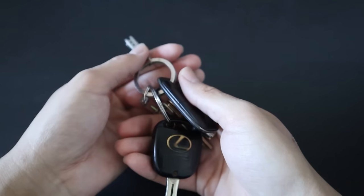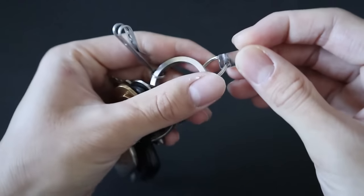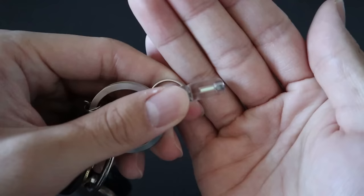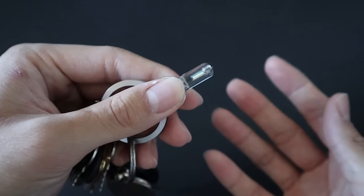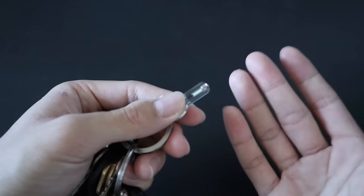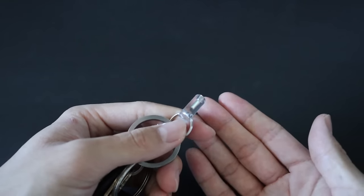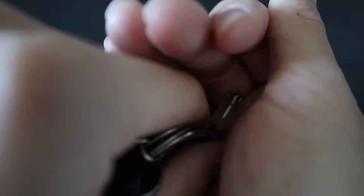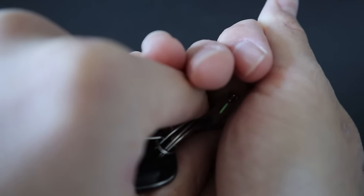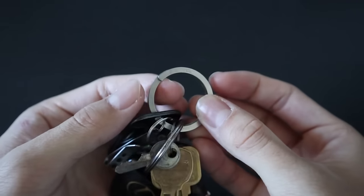Starting off with my key setup, it has stayed relatively the same with one small new addition — the Glow Rhino Tritium vial. It's a small keychain, it's clear, and has tritium in it. Tritium is basically a material that has a consistent radiating glow. You can't really see it in the day, but it comes in handy at night, so if I accidentally dropped my keys, I could see them in the dark. The keyring has stayed the same — it's the ExoTac Free Key System.